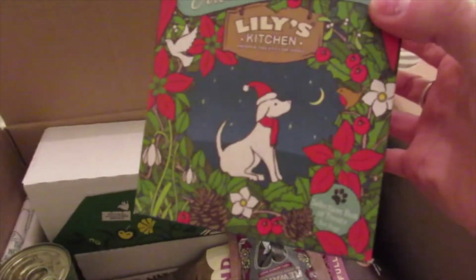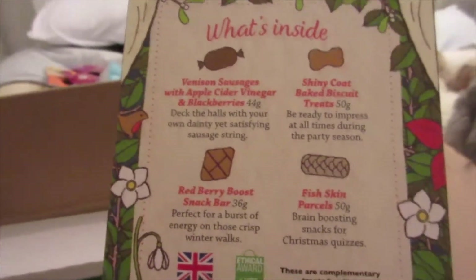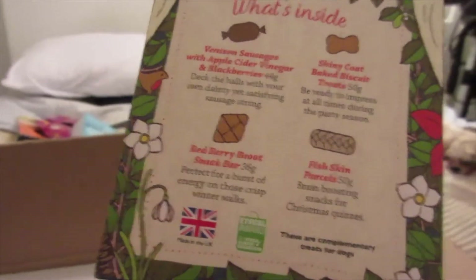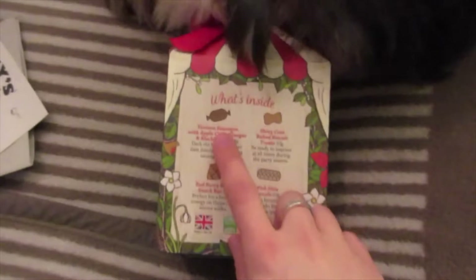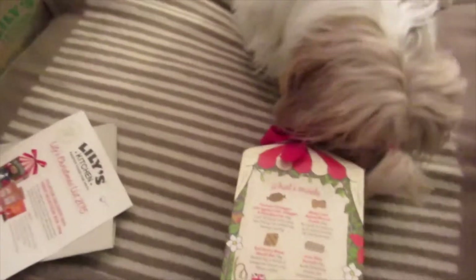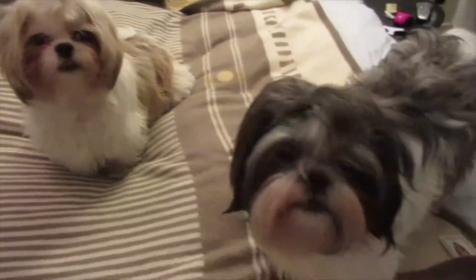The first thing I'm pulling out is the Lily's Kitchen Delights — and I'm saving this for Christmas, as a kind of Christmas package. I haven't got anything for the dogs for Christmas yet. This contains venison sausages with apple cider vinegar and blackberries, Skinny Coat baked biscuit treats, Red Berry Boost snack bars, and fish skin parcels. They've had two of these before but not the other two — it's for Christmas, Roxy, not for just now!